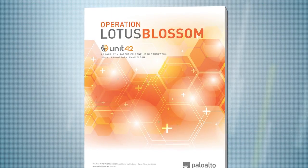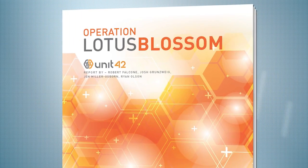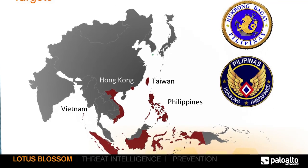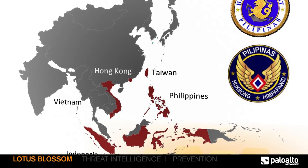Today, we're going to cover details on a new research report, Operation Lotus Blossom, that details a potentially state-sponsored adversary, their targets, their motivations, who they are after, as well as what you can do to protect your organization.